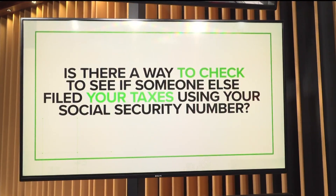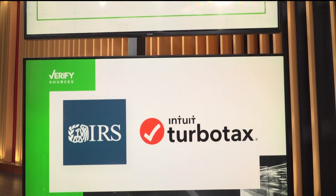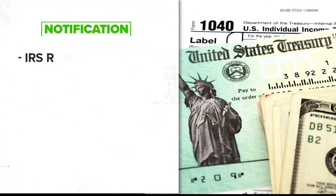Something else to be aware of this upcoming tax season: possible identity theft. Some people may try to file their returns while using your social security number. Is there a way to check and see if someone else filed your taxes using your social security number? Our sources tonight are the IRS and Intuit TurboTax. Here's what we found.